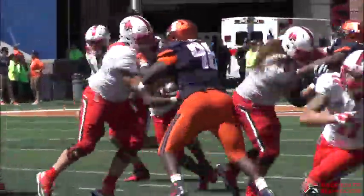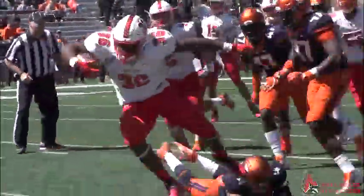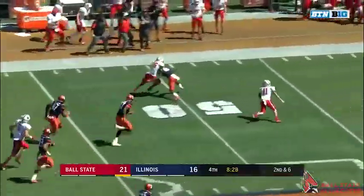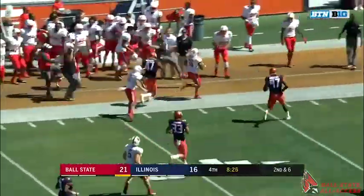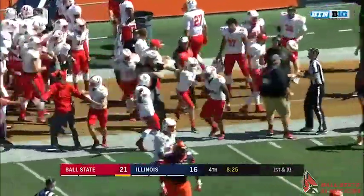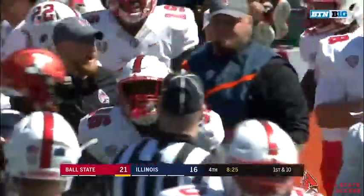Handoff again — Hunt lead. He's got a hole far side, 35 to the 40, slips a tackle at midfield, bullies over another man at the 45, and out of bounds on the far sideline. They mark him at the 42. The bus is leaving for Muncie. Boy, did he punish that defensive back from Illinois.